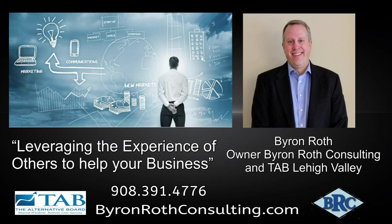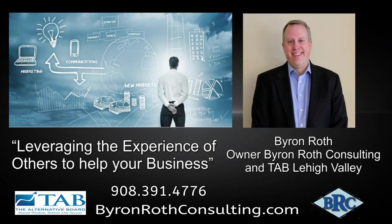Byron came in, sat down with me, and we talked about the current state of affairs within the business. We talked about everything we were doing great, everything that could be improved, and the opportunities in between. We formulated a plan, prioritized the actions, and we're working on those actions. We follow up on a bi-weekly basis right now.